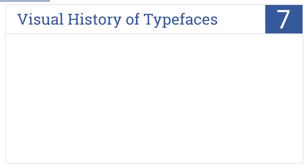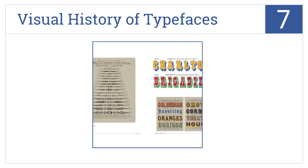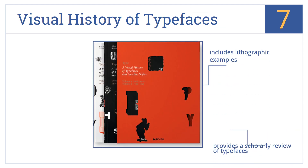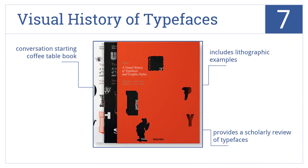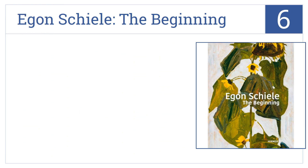At number seven, Visual History of Typefaces is a unique book that looks at typography and font styles as art, and traces the evolution of the printed letter with numerous depictions. It includes lithographic examples and provides a scholarly review of typefaces. This is a conversation-starting coffee table book.